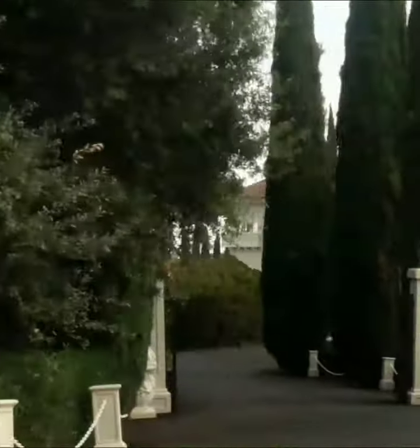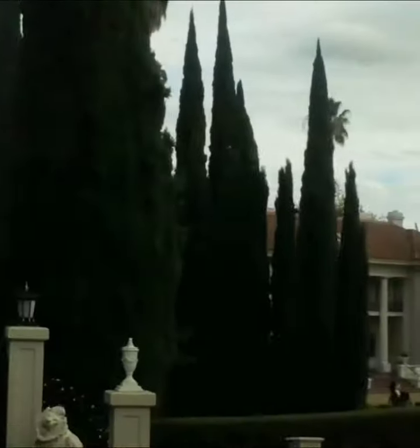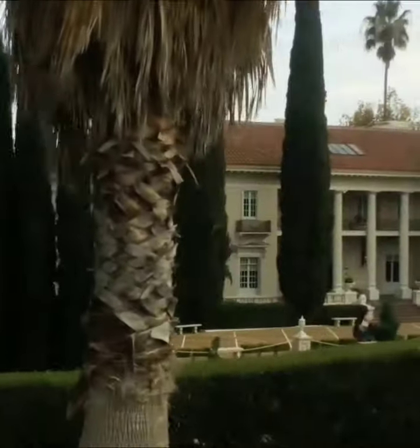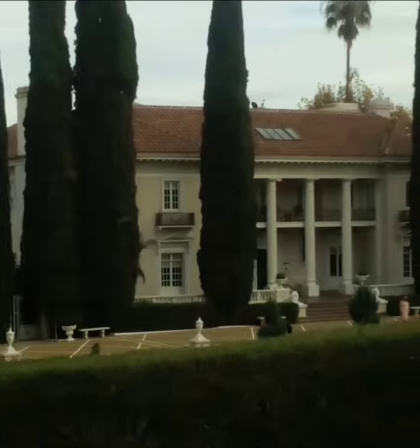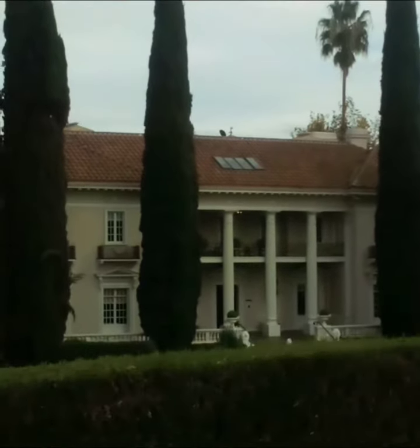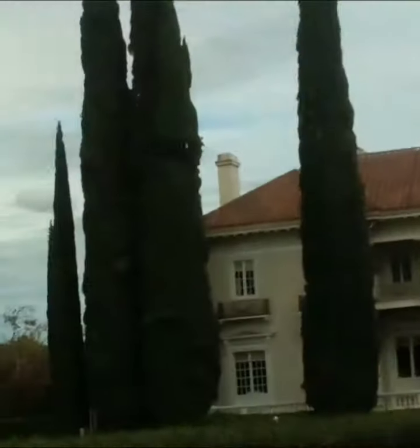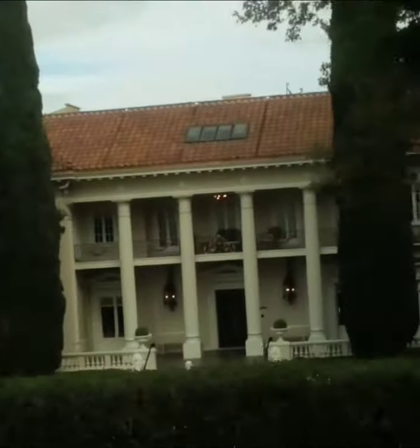So this is the Grand Isle Mansion. Historic Grand Isle Mansion. I've been by this before, now that I think about it, long time ago. Not sure what the history is here. Looks like a nice place to have a wedding or something.